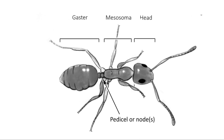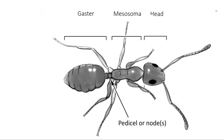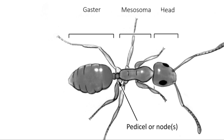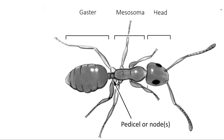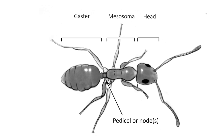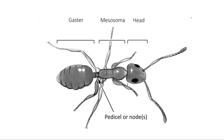Then comes the mesosoma — think of it like the ant's chest and upper body. This is where the muscle power lives. It fuels all the running, lifting, and climbing. And finally, the gaster. This part is all about chemistry and fuel. Here's where the ant digests food, stores energy, and even produces chemical signals to talk to the others.